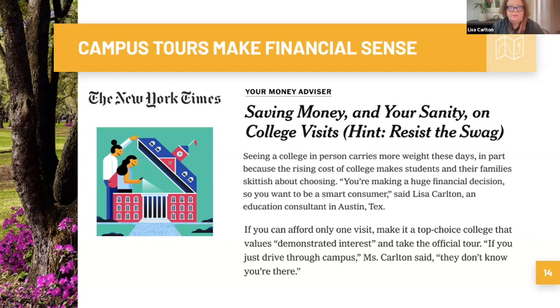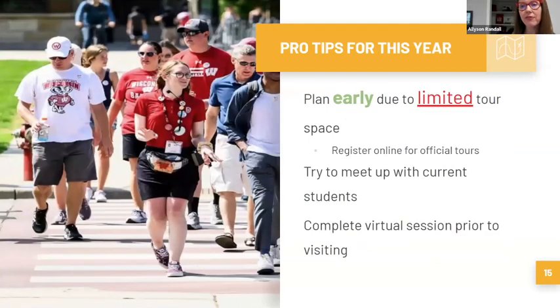I don't want anyone who isn't thinking about visits yet to feel like they're doing something wrong. This is just good to know when it comes time to visit. Each family does this as they need to and as works for them. But as rules of thumb: it's definitely important to register online for official tours, because especially on spring break and three-day weekends they can fill up. You can always cancel if you can't make it, but go ahead and sign up.